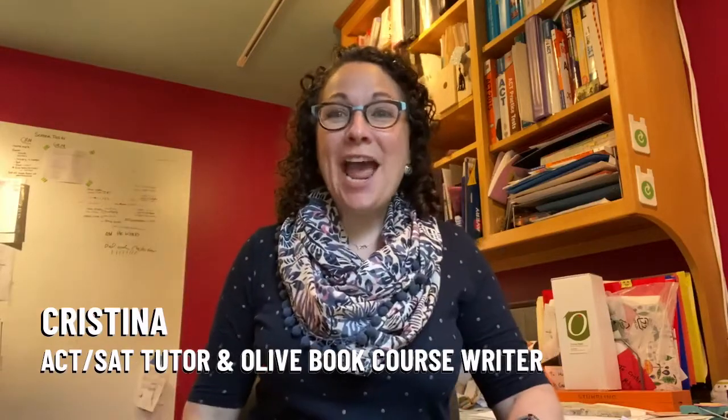Hi, it's Christina and we're talking test tips. Today we're talking about specific strategies in the reading and science sections to ensure you earn your goal score on the ACT.